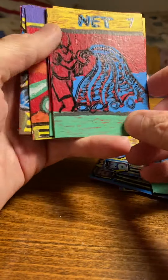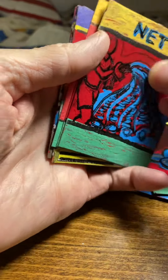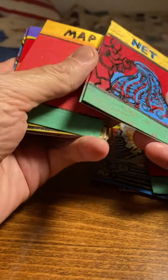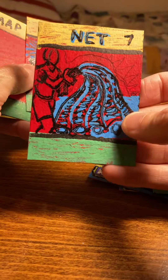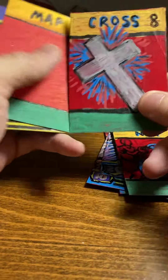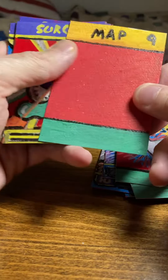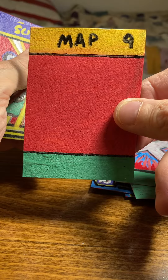Not done yet. Number seven is Net. Number eight is Artifact Cross, a religious symbol. Number nine is Map, which might be turned into Scroll.